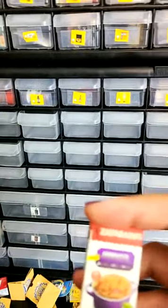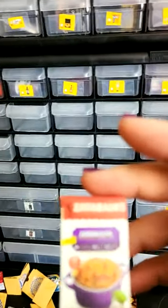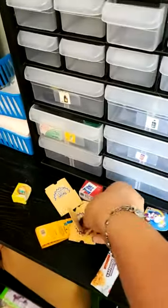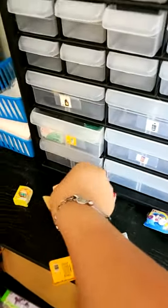Do we have a spot for Zatarans? I see Zatarans Jambalaya — it goes in here. I have a whole other spot for these bags, which is not in this room, so we'll have to set those to the side too.